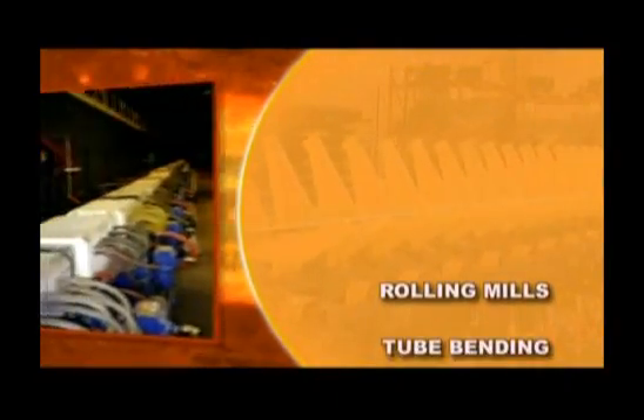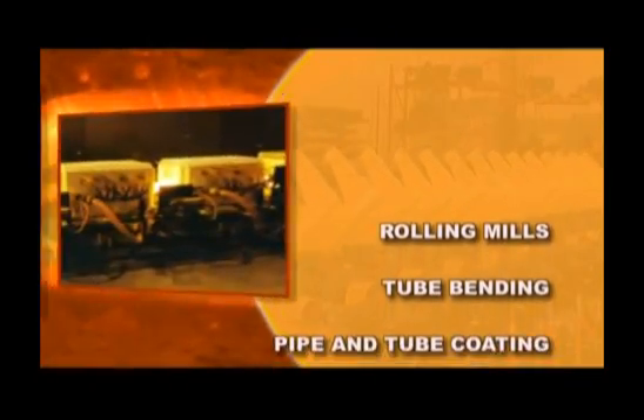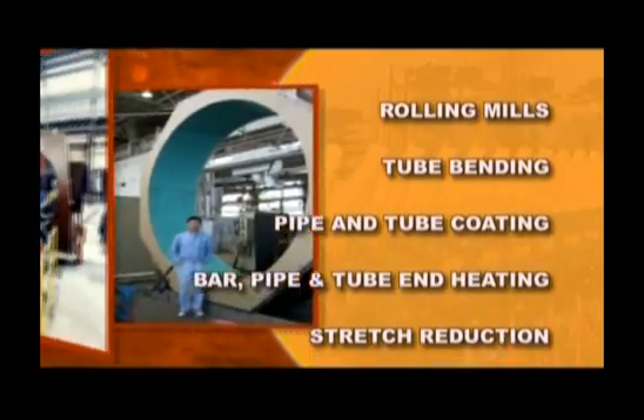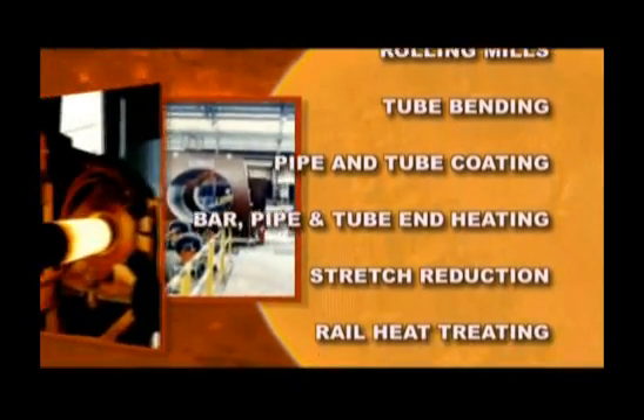Our integrated flexible systems are suited to a wide range of applications, including bar heating for rolling mills, pipe and tube coating, rail heating, and more.